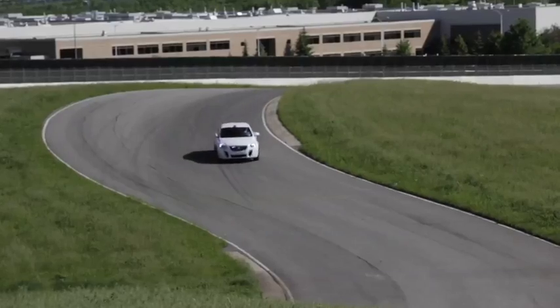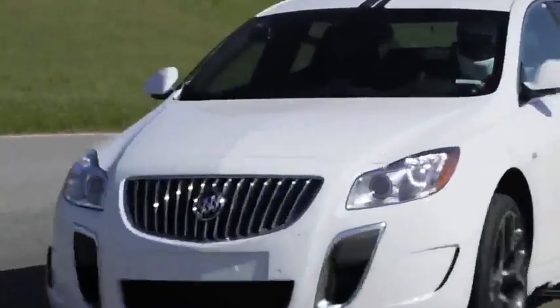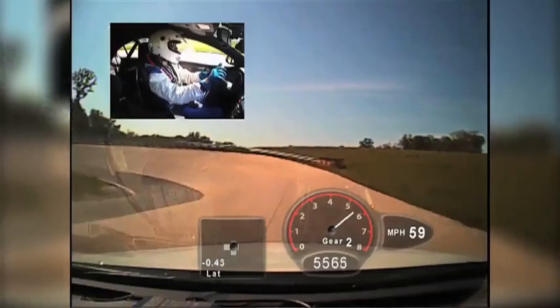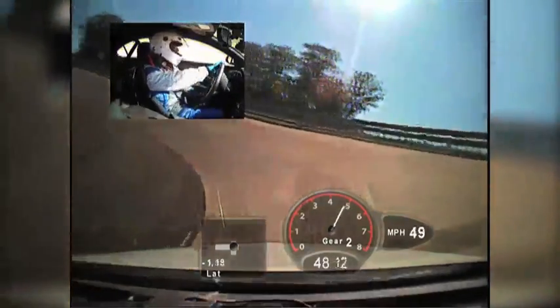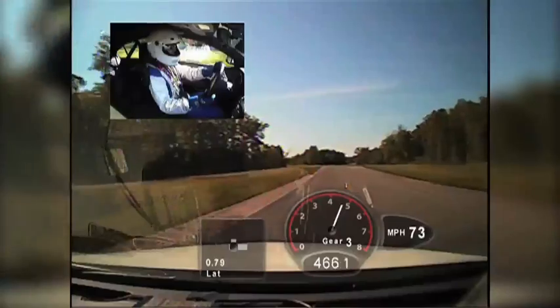With the Regal GS, we've increased the power levels all the way up to 270 horsepower. We've lowered the vehicle by 10 millimeters. We've raised the spring rates and stabilizer bar rates by 20%. We've utilized the HiPerStrut front suspension and Brembo brakes.